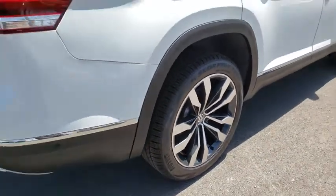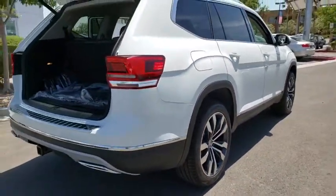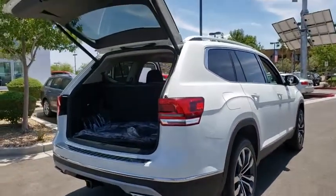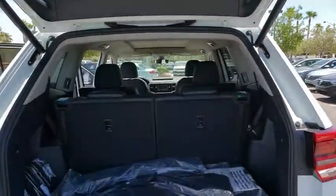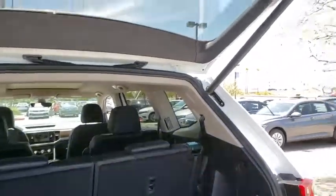This vehicle has less than 100 miles. Here are some of this vehicle's great options: traction control, navigation system, power liftgate, power passenger seat, dual airbags, alloy wheels.